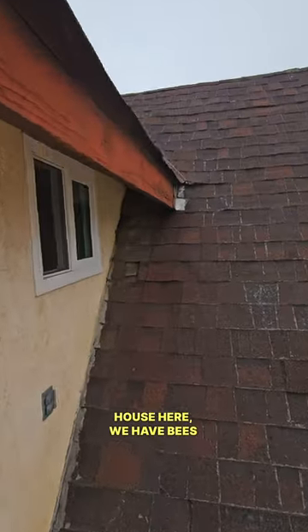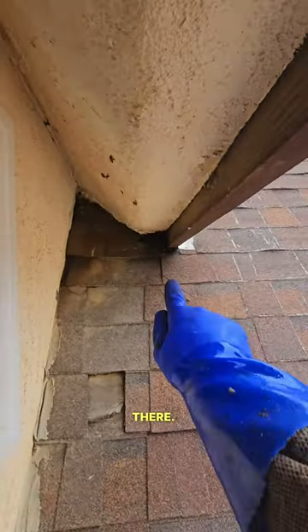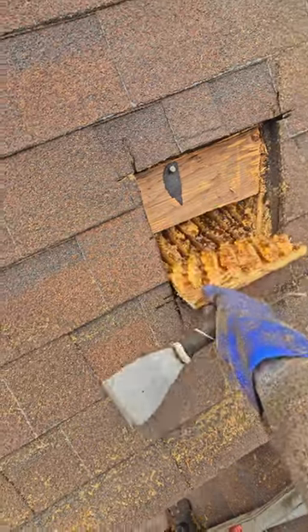We have this house here with bees coming into that crack right there. We finally got it open — look at this, oh my.